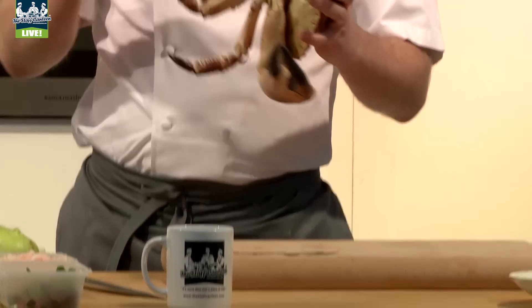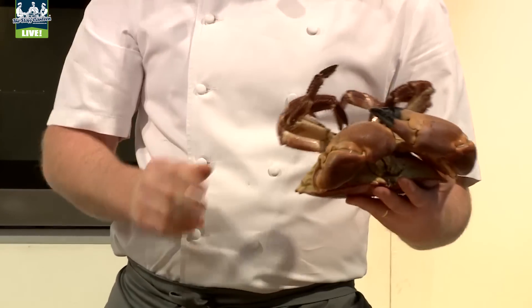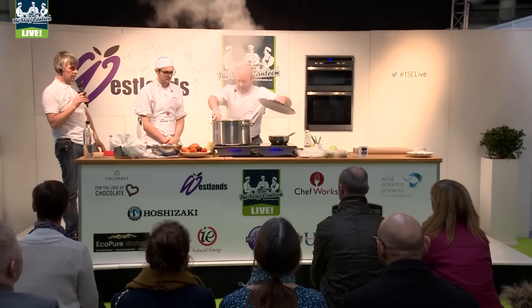The first thing we're gonna do is take care of this crab we've got here. We've got a nice live cock crab from Devon — we'll boil it in some salted water.